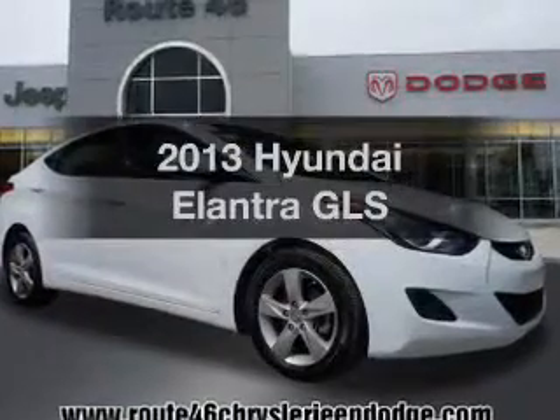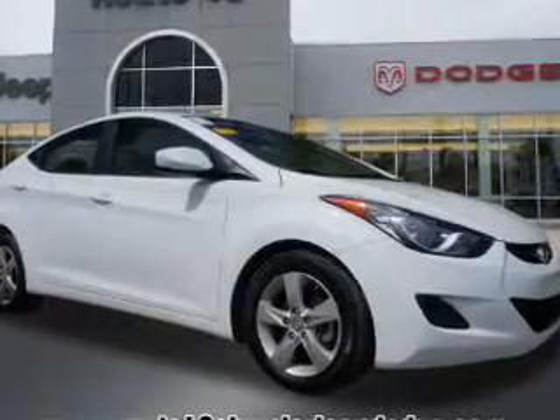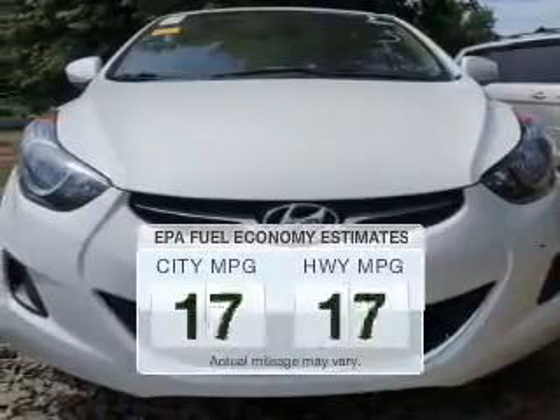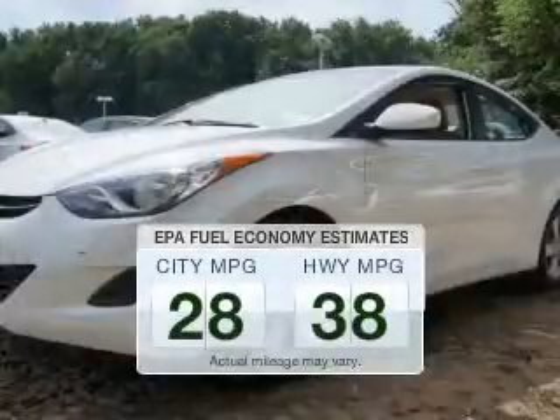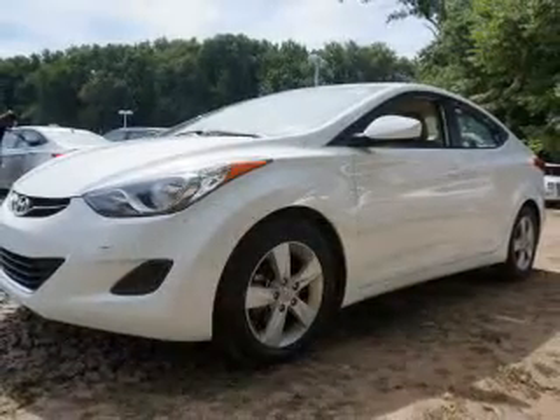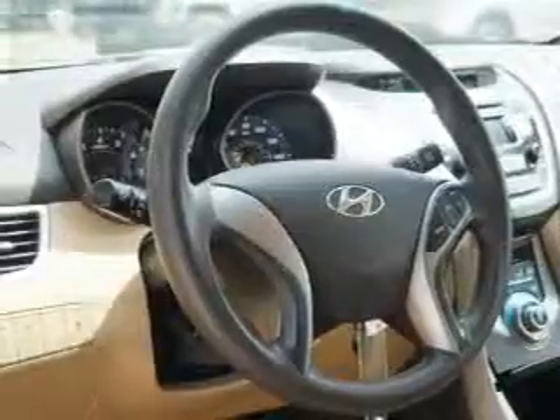Presenting the 2013 Hyundai Elantra. If you're looking for an automobile with great attributes, look no further. Low emissions and the good fuel economy offered in this vehicle are important to you and to the environment. The powertrain includes front-wheel drive with a reliable engine that responds smoothly to its automatic transmission.